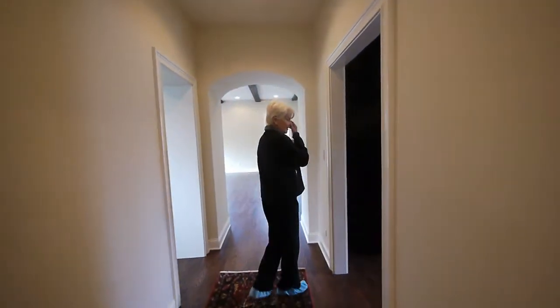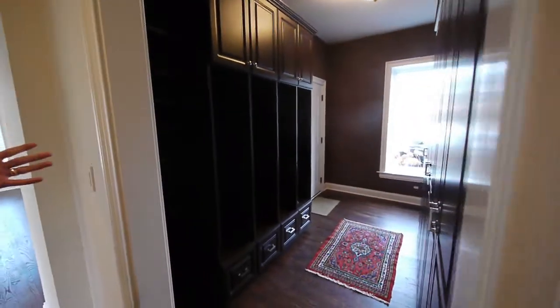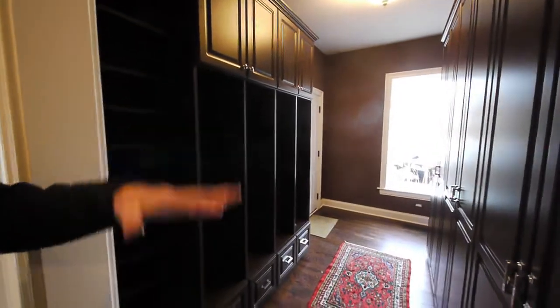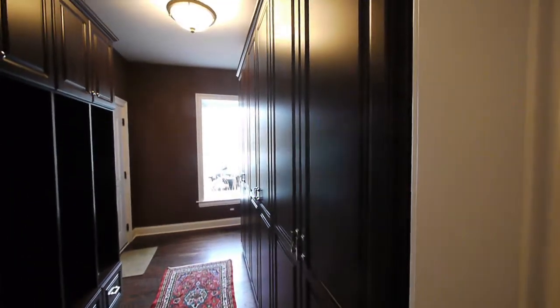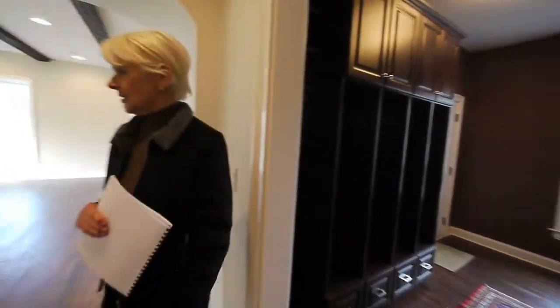And then here is the back hall mud room — all of the above. Because the owner has left it closed, you can open it up and use more cubbies, and there's a little place to sit down and take off your boots. Beautiful cabinetry even in the mud room. There isn't a detail that's missed.